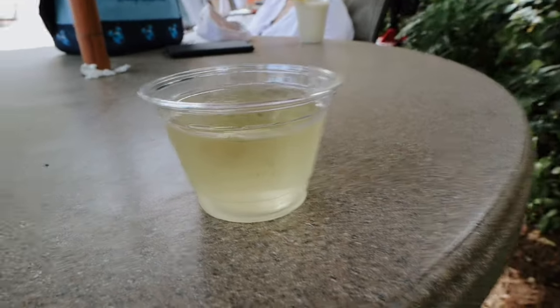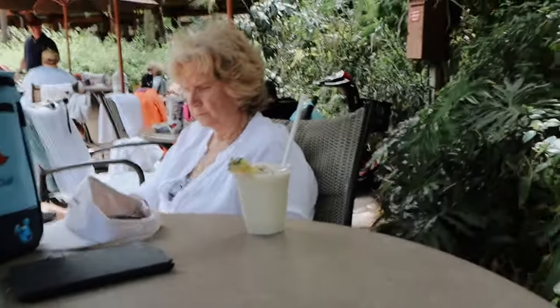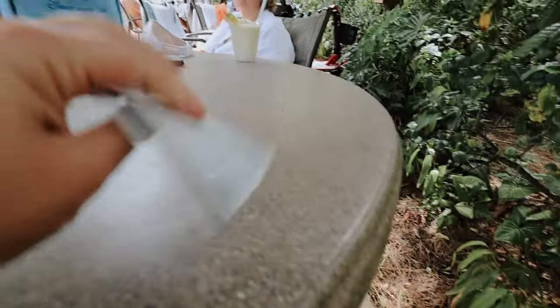I got a glass of Sauvignon Blanc and Sherry got a frozen piña colada. The rewards card thing worked so I got to use all the money on it! Now we're headed to the room — ready for the room tour!